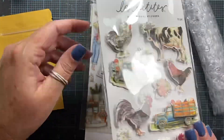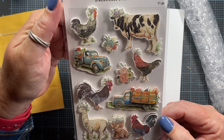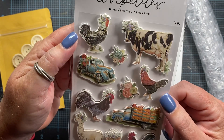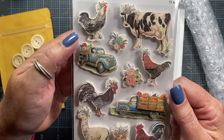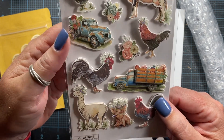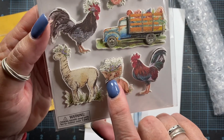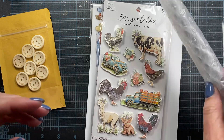Look at these — oh my gosh, these are darling. The cow with the flower crown. The rooster has a flower crown too — too funny. I love that. There's a little alpaca, a pig. The pig has lavender in its mouth — oh my gosh, so cute. Thank you so much, Joanne.